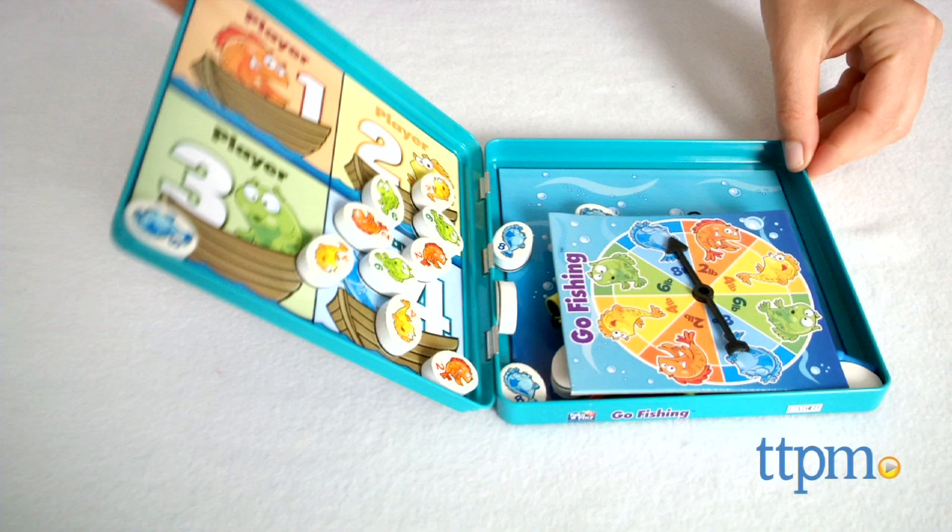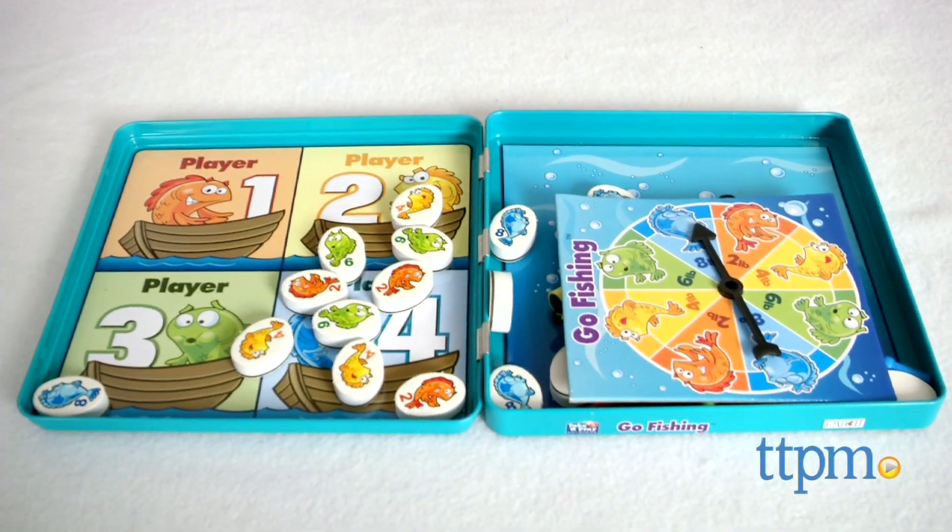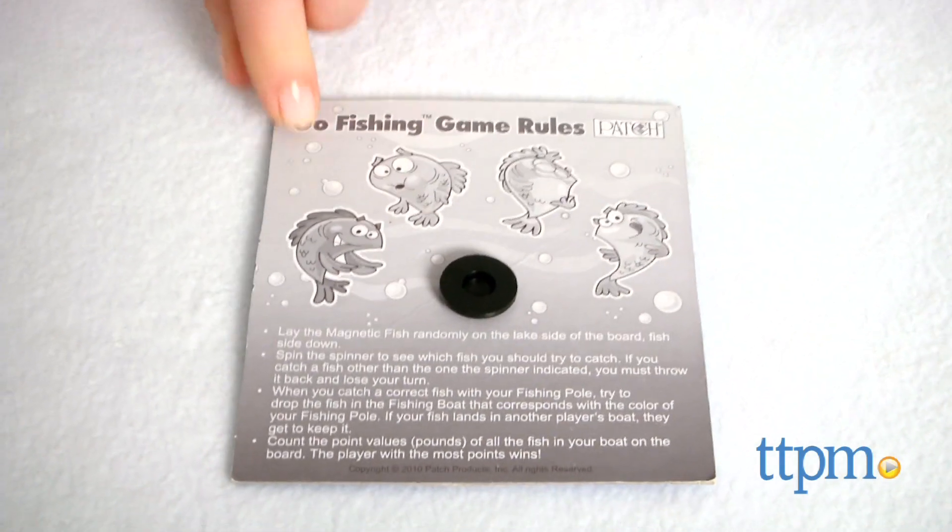Go Fishing comes with 16 magnetic fish, 4 poles, a spinner, a magnetic game board, and rules located on the back of the spinner.